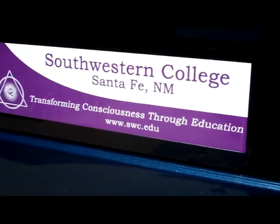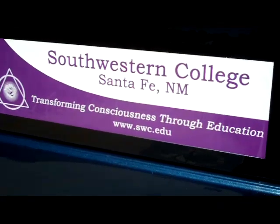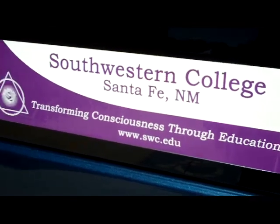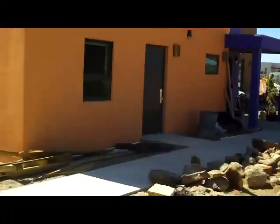Hi, Jim Nolan here, Southwestern College, Santa Fe, New Mexico, coming over to visit our new art therapy complex and the very interesting landscaping that's going on. I thought I'd take a moment to put it on video while we have the chance. So here we are over at the new building.